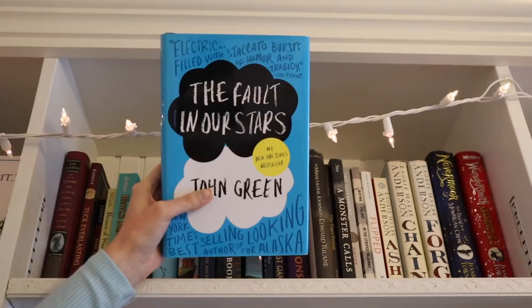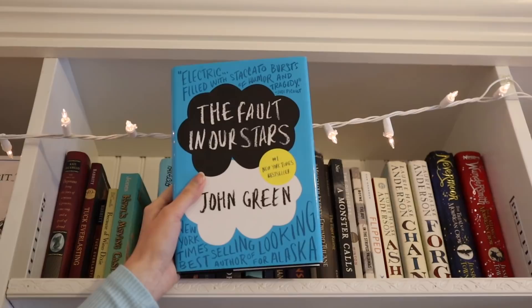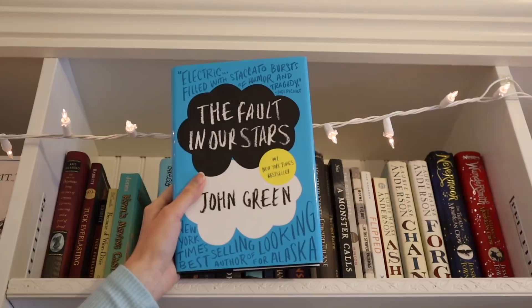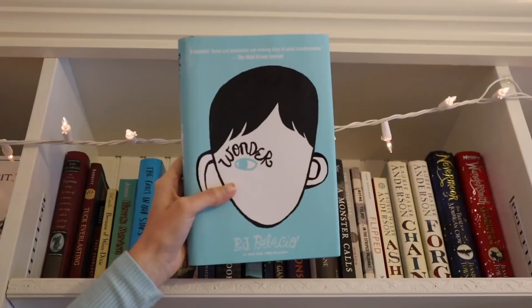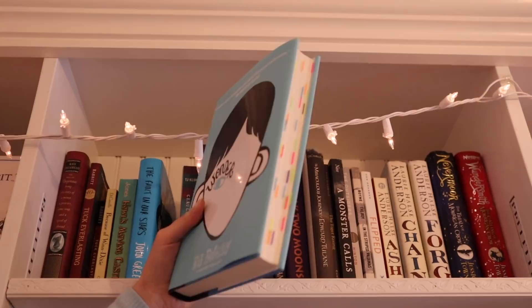Then we have The Fault in Our Stars by John Green. I feel a little silly still having it on my shelves because I feel like I'm never going to reread it, but it's one of the books that really got me into reading for pleasure when I was younger, so I keep it for sentimental reasons. Then I have Wonder by R.J. Palacio — one of my very favorite books, really about kindness and acceptance. It's a gorgeous story and I love the movie adaptation as well.